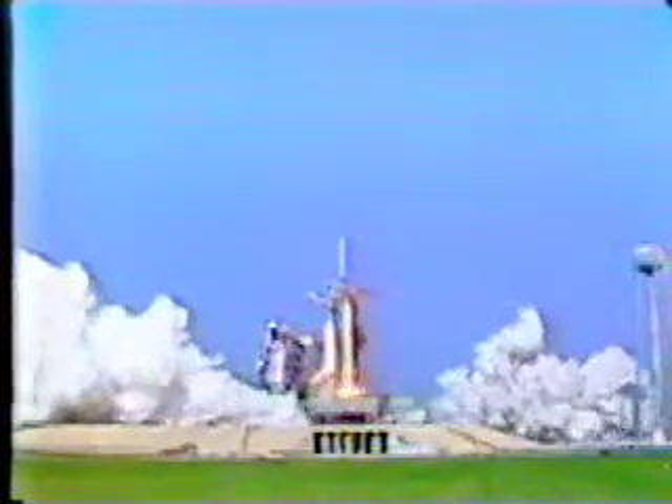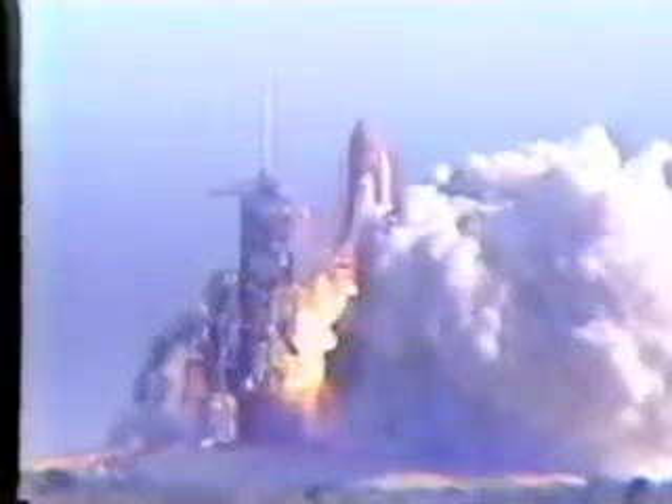Solid motor ignition and liftoff. Liftoff of Challenger on the first flight to repair a satellite in space. We have cleared the tower.